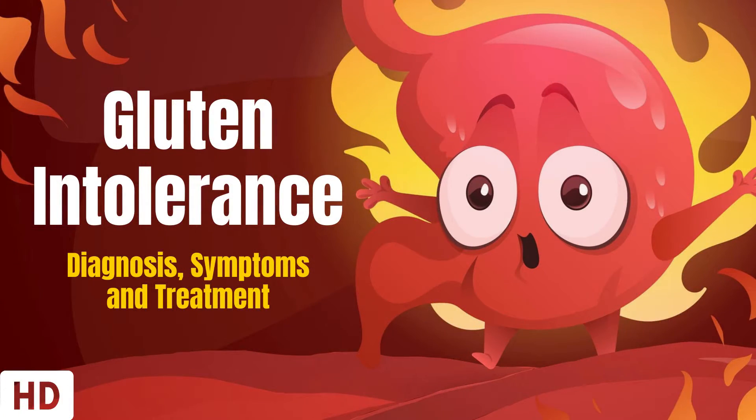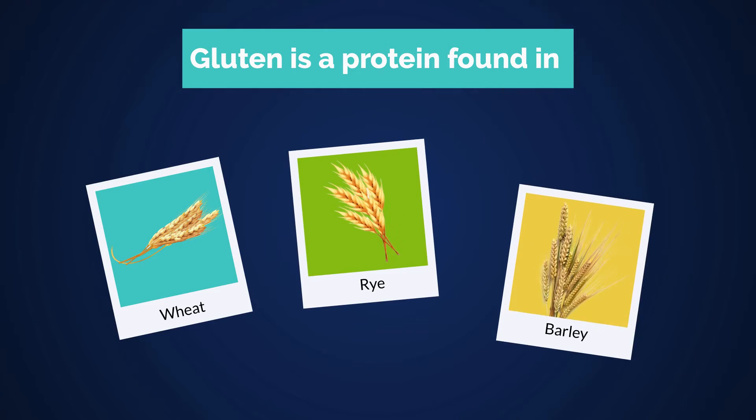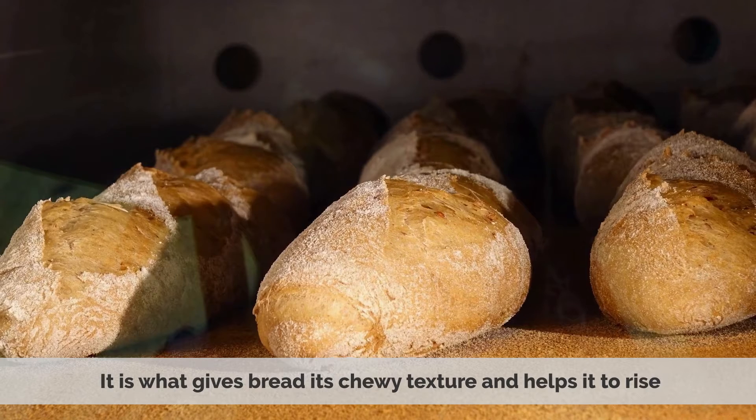Today's video topic is Gluten Intolerance. Gluten is a protein found in wheat, rye, and barley. It's what gives bread its chewy texture and helps it to rise.